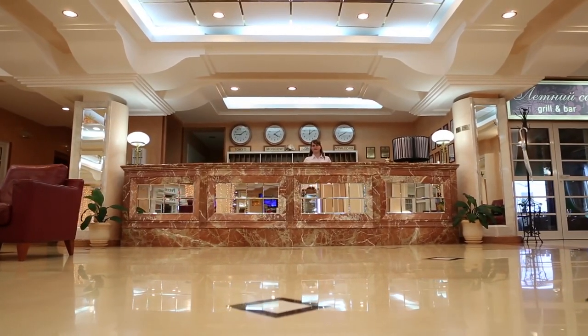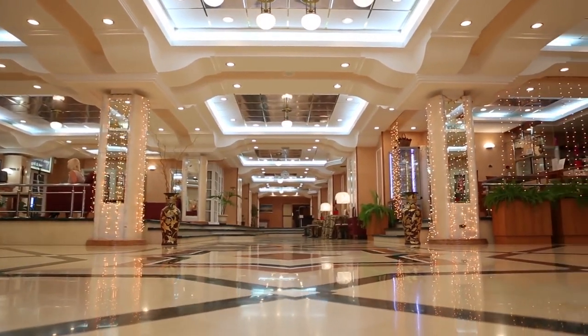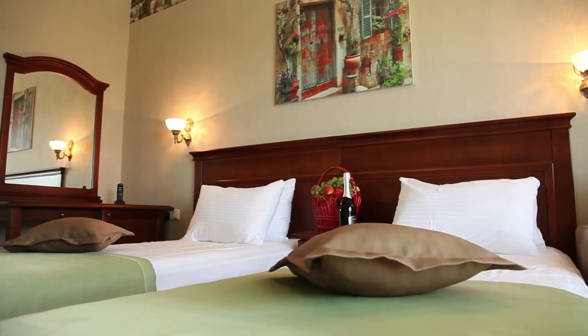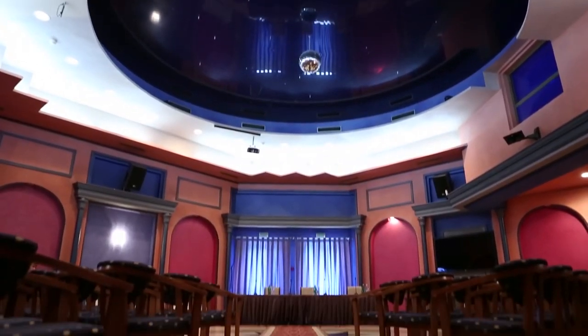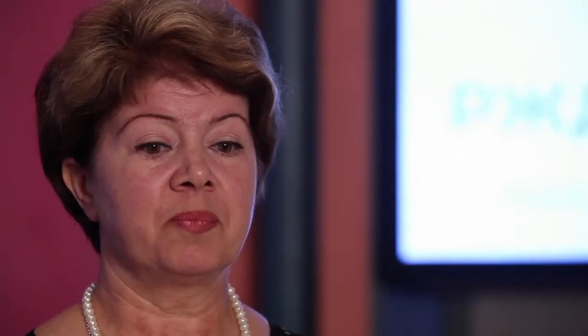By the way, Aquamarine is a modern, very spacious sanatorium. Even at full capacity, the lobbies are quiet and not crowded. All rooms — studios, apartments and suites — have balconies. It is especially convenient to vacation here as a family or for business people. Procedures can be taken even when business doesn't let go.